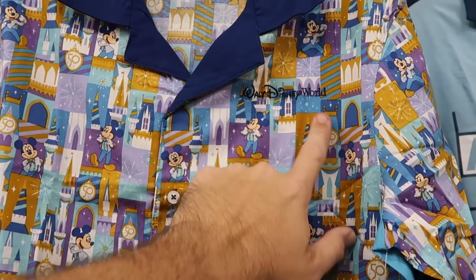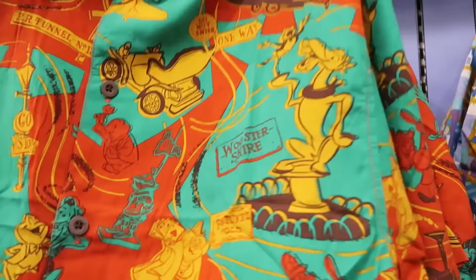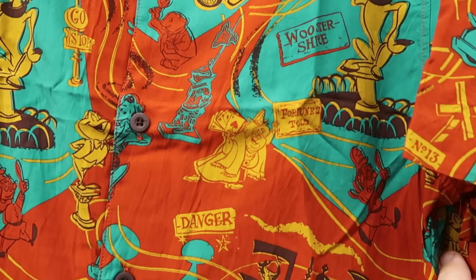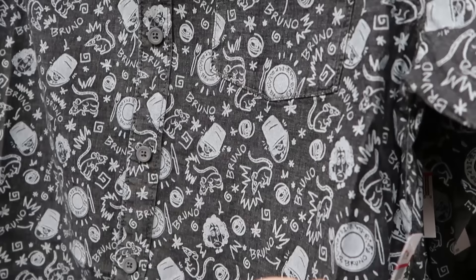Definitely lots of short sleeve button-downs at the outlet. There's another 50th anniversary one — embroidered 'Walt Disney World' with the 50th medallion and Mickey Mouse — nice colors at $20 from $60. From Mr. Toad's Wild Ride, there's a designer series button-down designed by Kevin and Jody with Mr. Toad and his ride vehicle at $29.99 from $85.